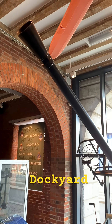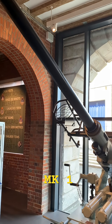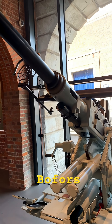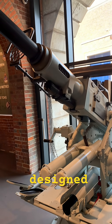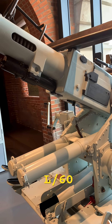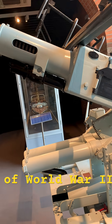Here at the Portsmouth Historic Dockyard stands this 1938-dated QF 40mm Mark I, Britain's early licensed copy of the legendary Bofors gun. Originally designed in Sweden by the Bofors company in the 1930s, the 40mm L-60 was one of the most effective anti-aircraft systems of World War II.